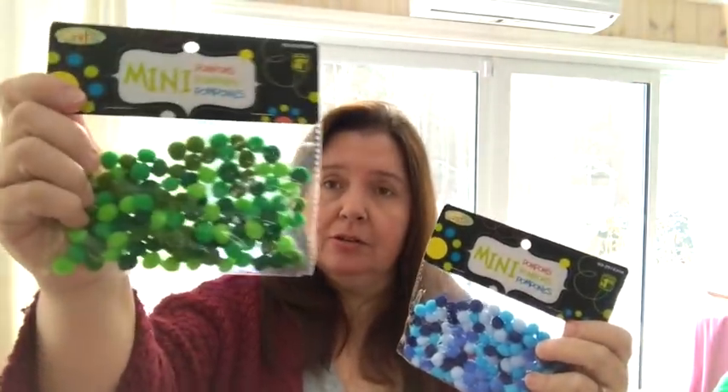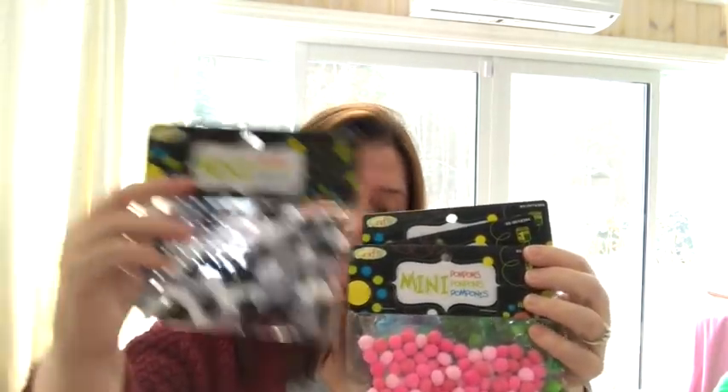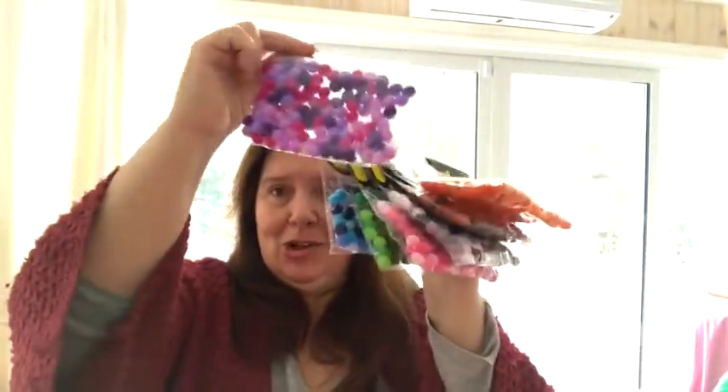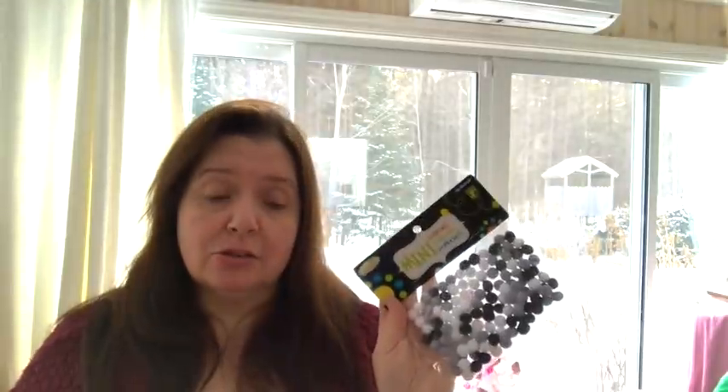They also had mini pom poms in all the colors — green, blue, pink, white, black, gray, rusty brown, orange, and purple. They just look so pretty all together. I grabbed one of each because I know I'll come up with an idea to use them, and then I'll run out and go back to the store and they won't have any more. Each bag was $1.25 — a good deal.